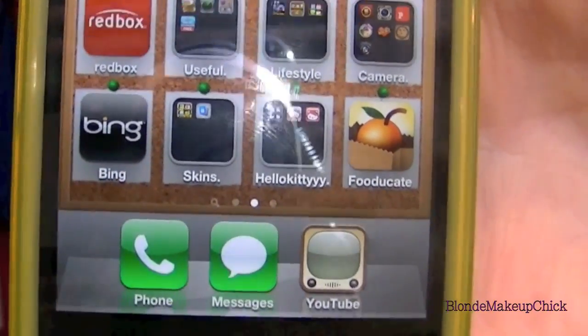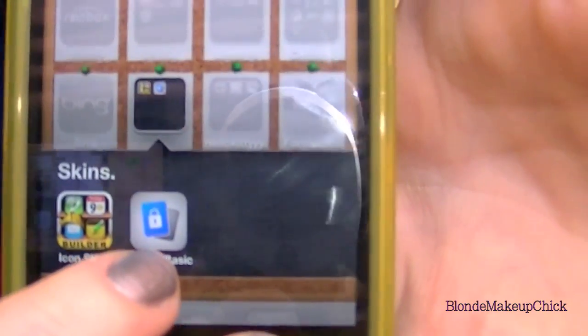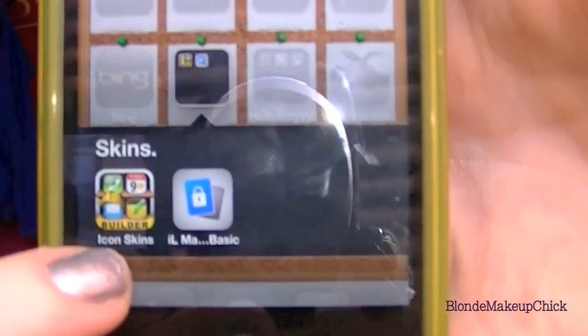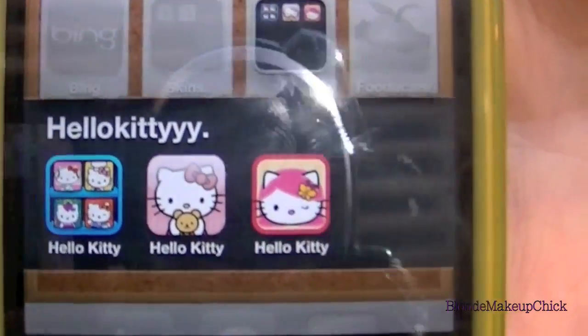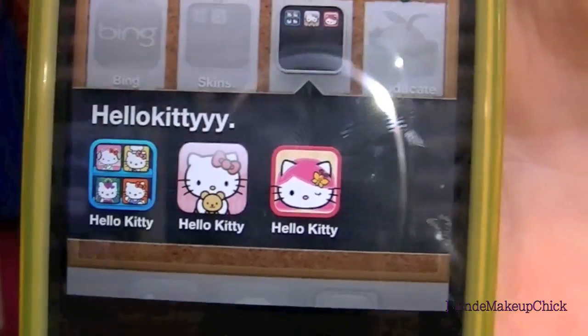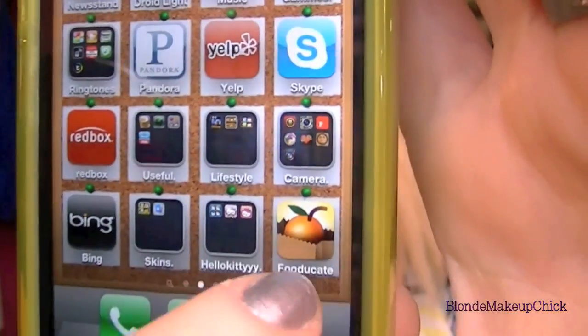Down here I have Bing, which I like using instead of Google sometimes. And then I have this folder which just has my lock screen maker and another icon background maker, which I need to move into my other folder. And of course I have my own Hello Kitty folder, which just has Hello Kitty backgrounds. The last thing is something I got off another 'what's on my iPhone' video — it's the Food Decade or whatever. All it is, you scan a barcode on a food item and it says how many calories it has. It's pretty neat.